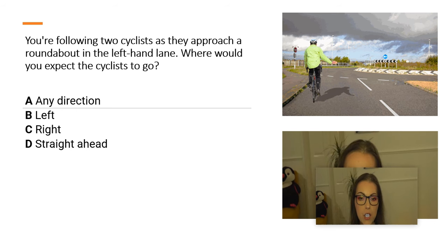You are following two cyclists as they approach a roundabout in the left-hand lane. Where would you expect the cyclist to go? A. Any direction. B. Left. C. Right. D. Straight ahead.